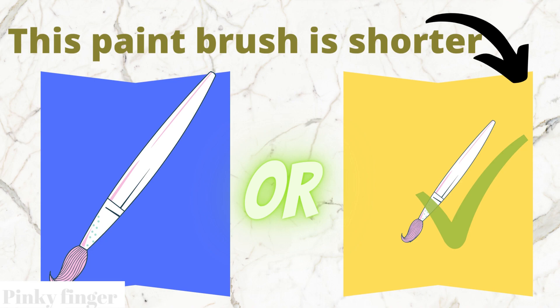Yes, the yellow box brush is shorter than the blue box brush.